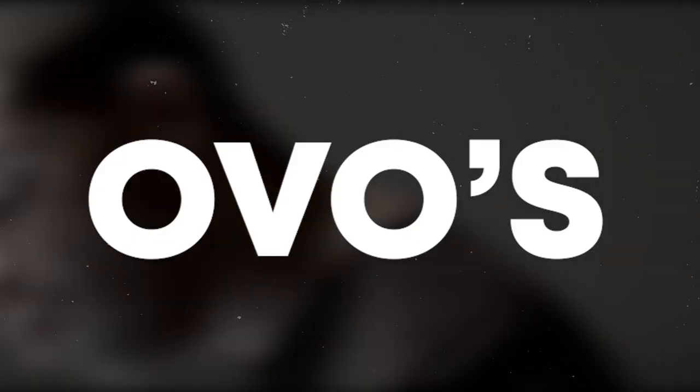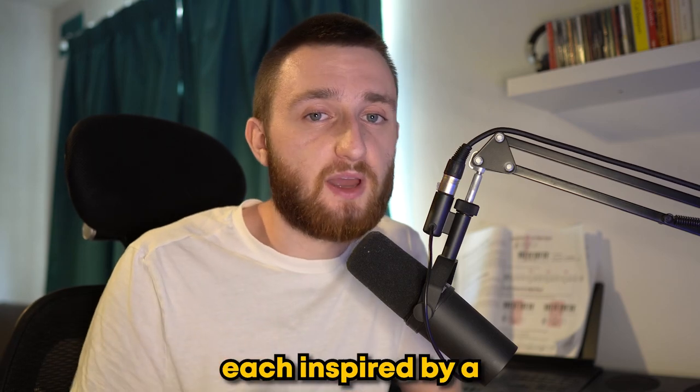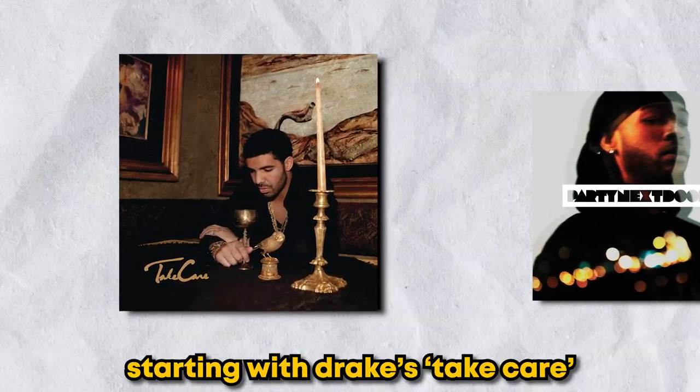In this video, we're going to look at the evolution of OVO's dark R&B sound. To do this, we're going to make three beats, each inspired by a different OVO album, starting with Drake's Take Care.